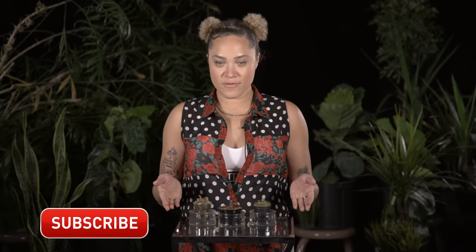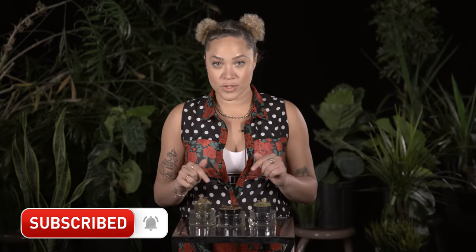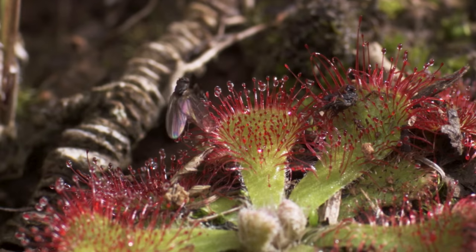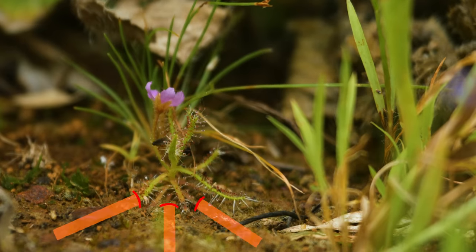Like most other carnivorous plants, their meat-eating is an adaptation for life in nutrient-poor soil. Their prey is consumed not for energy, but for their proteins, which get broken down into nitrogen and used to fertilize the plant. Their roots are great at absorbing water, but pretty much useless at sucking in nutrients.